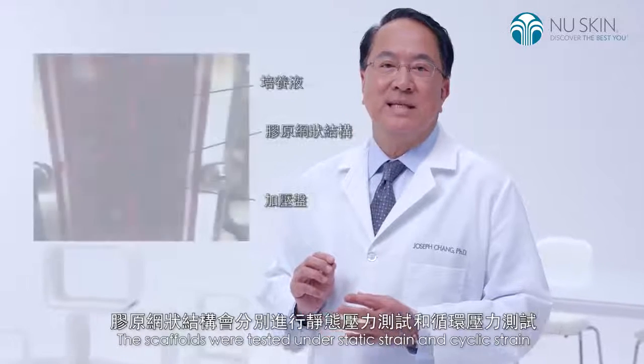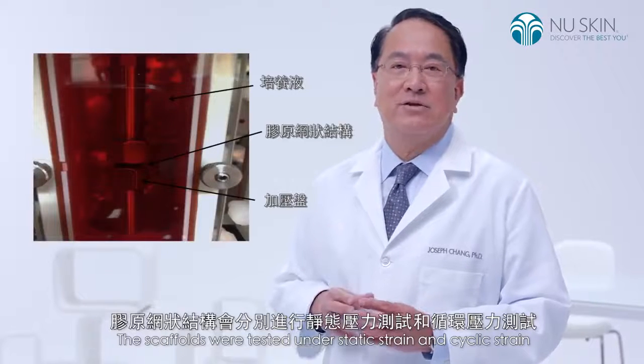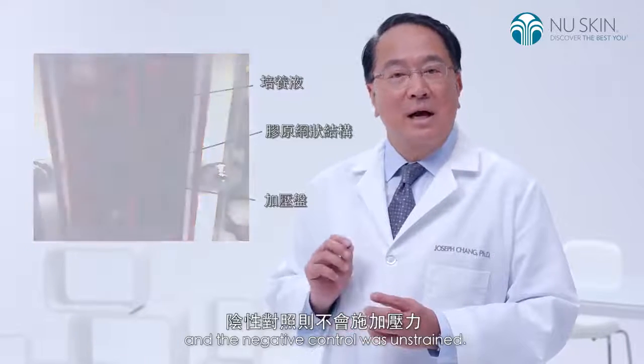The scaffolds were tested under static strain and cyclic strain, and the negative control was unstrained.